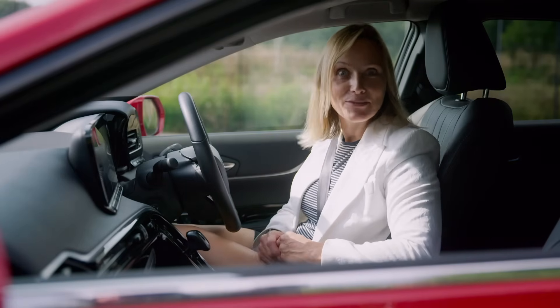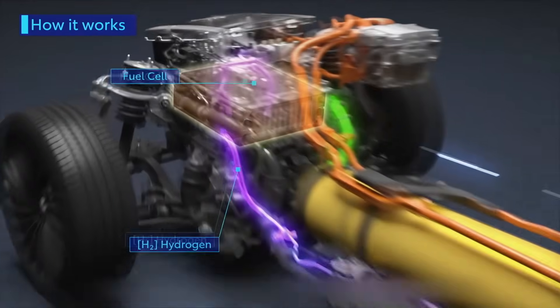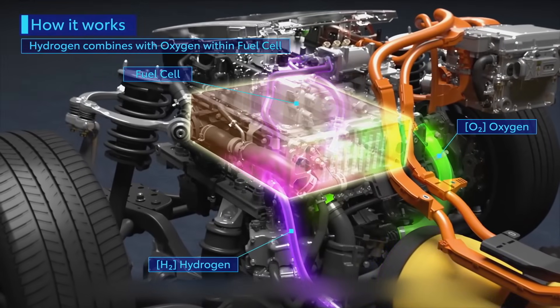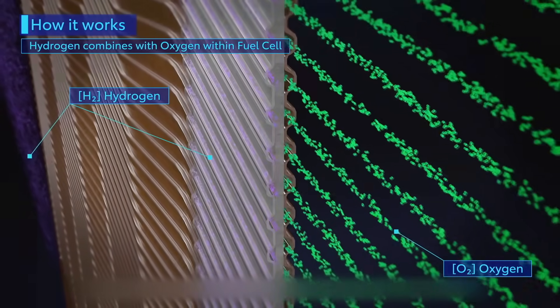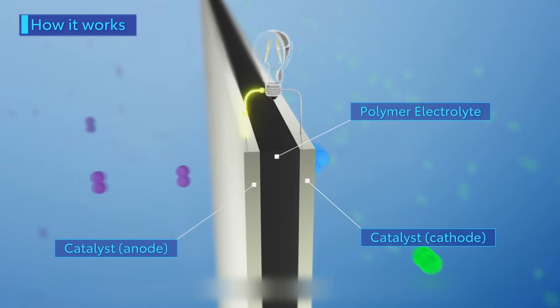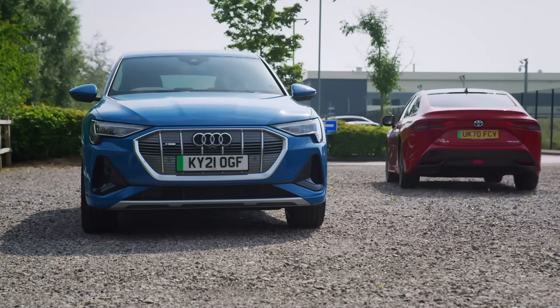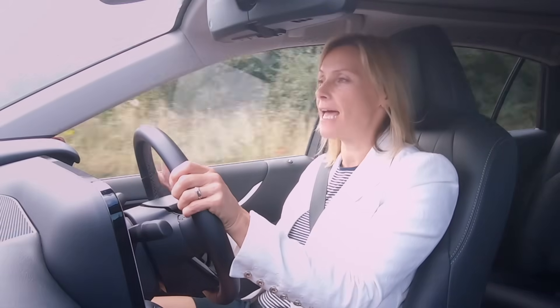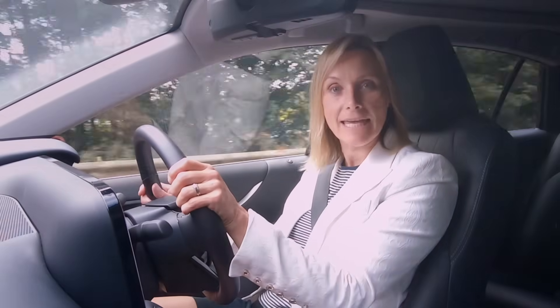Let's get our chemistry brains on. Although hydrogen gas is flammable, you don't ignite it to generate power as you would petrol. Instead, electricity is generated as a result of a chemical reaction that occurs when hydrogen gas, oxygen, and an electric current are combined within the fuel cell. Put simply, this is generating electricity on the move, whereas batteries release stored energy.